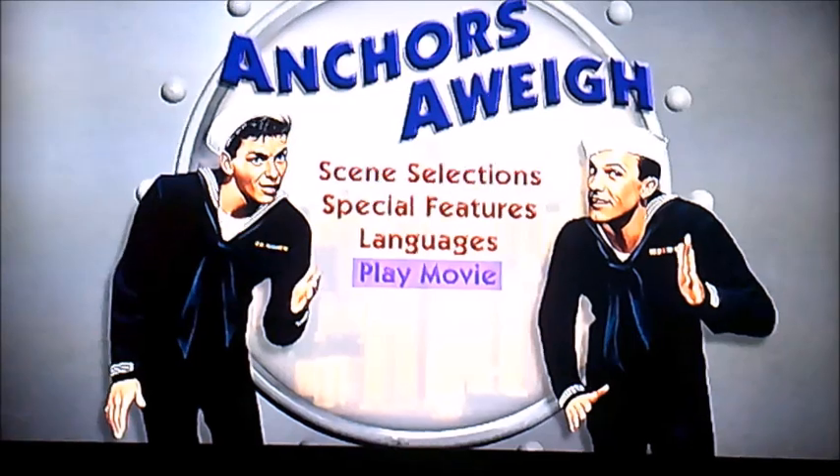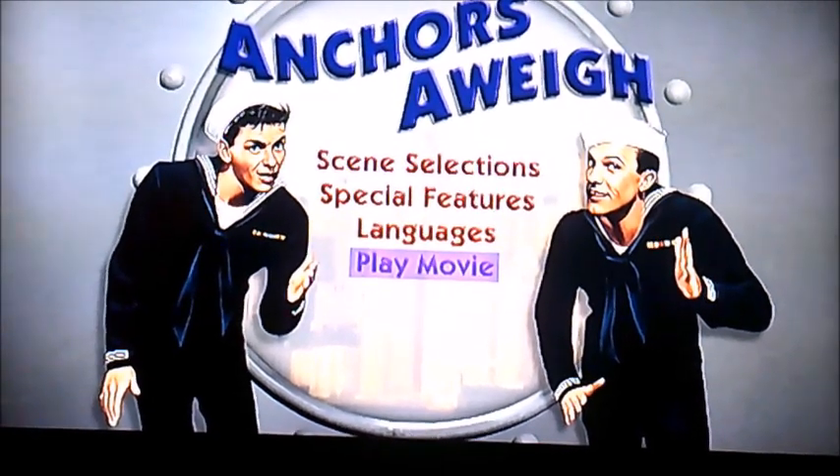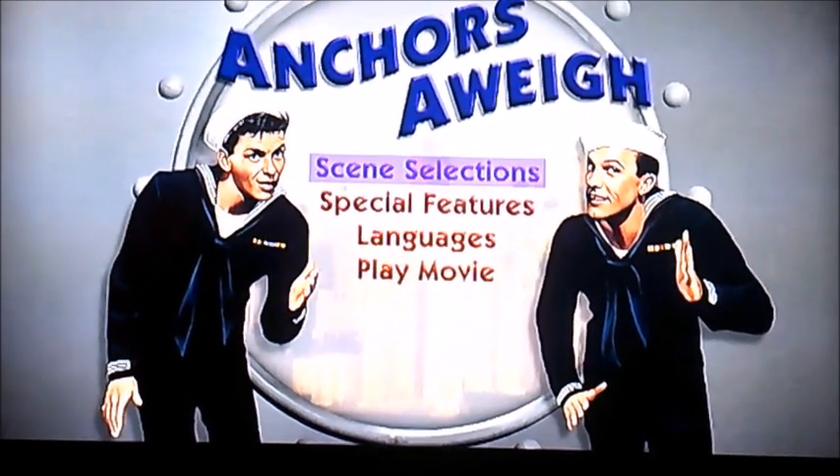And we're back to normal by the way. So as you can see, it's got four things to select, such as languages, play movie, scene selections, and special features.